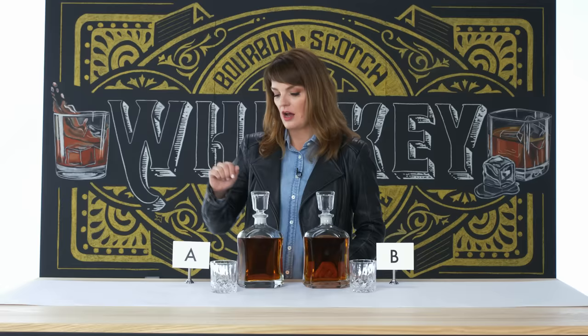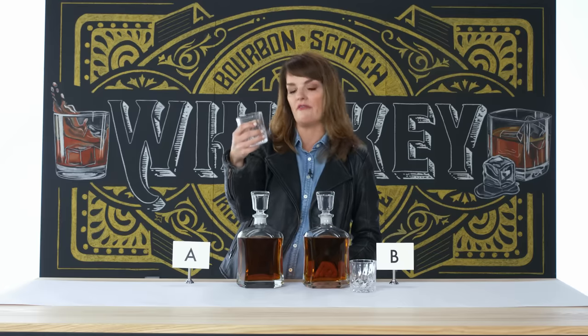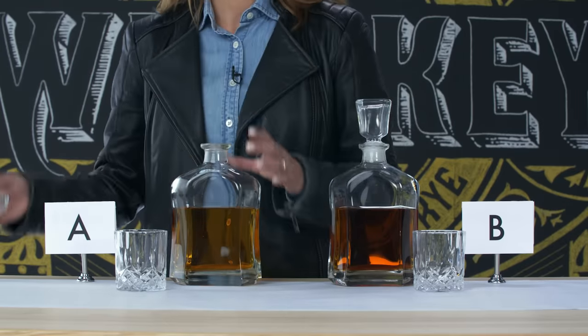Hello, rye whiskey — one of my favorite types of whiskey. I would call it the American underdog. I'll taste and nose it in a beautiful old-fashioned tumbler. Rye whiskey is different from bourbon in that rye must be made with 51% rye as its grain, as opposed to bourbon, which is made with 51% corn. You can use other grains in that remaining 49%, but as long as it's 51% rye, aged in new oak casks, we can call it a rye whiskey.